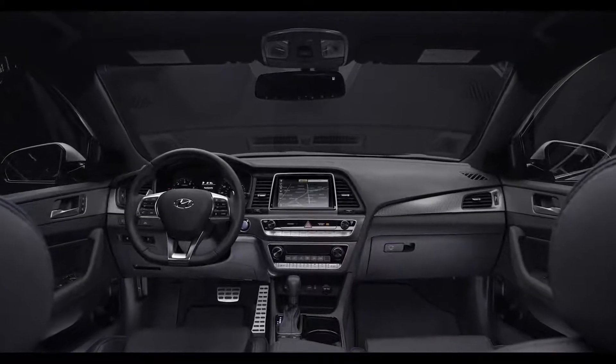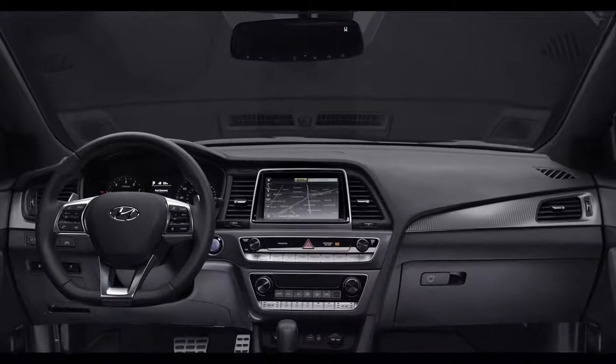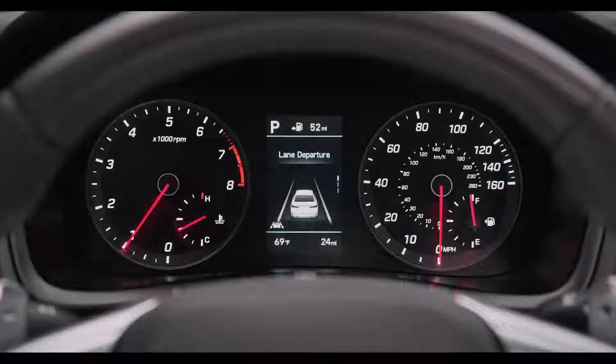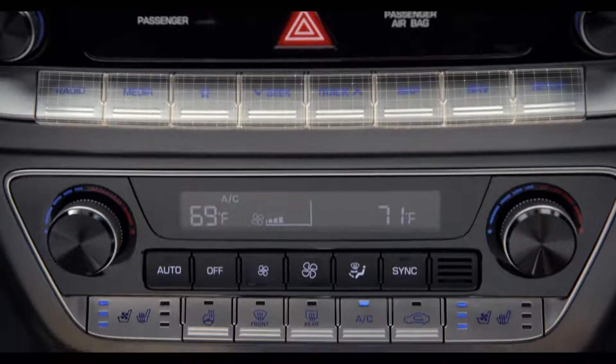We also reimagined the interior space, featuring a new center console, and incorporated premium refinements such as a new three-spoke steering wheel, revised instrument panel, and rocker-type buttons on audio and temperature controls.